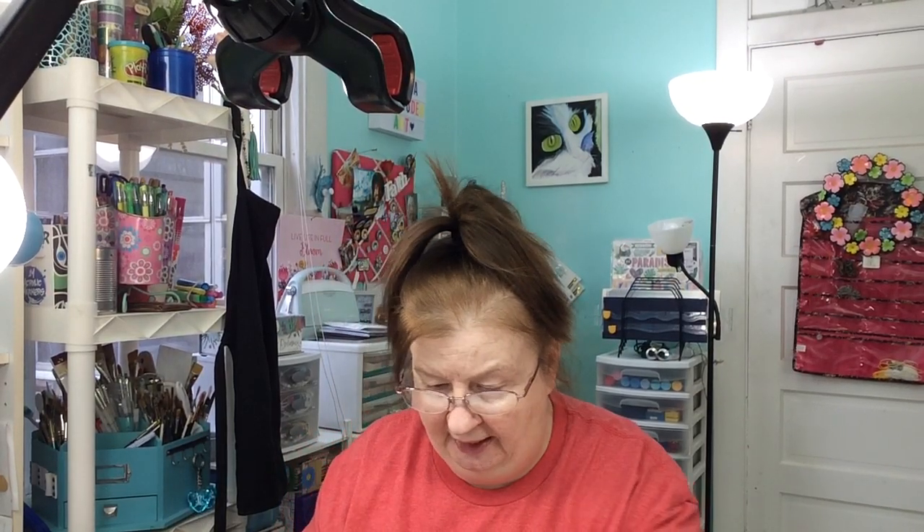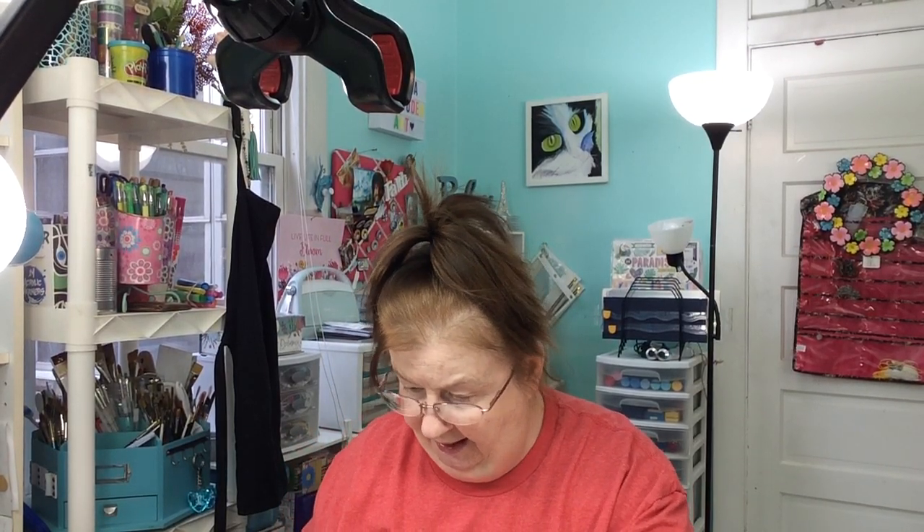I got these pencils — they were $2.99. They are Spectrum Noir watercolor pencils. Picked those up.